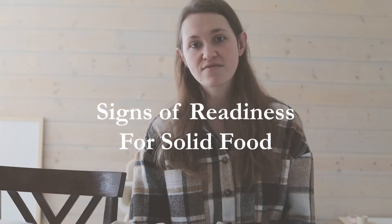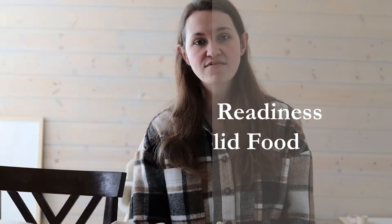He started trying to grab at our plates, showing he was ready to eat. Signs of readiness include sitting up — they don't have to be fully sitting up, completely unassisted and sturdy. It's okay if the baby's a little wobbly. My son still puts his hands out to support himself and wobbles a bit, but he can sit up in the high chair, so his stomach muscles are strong enough.